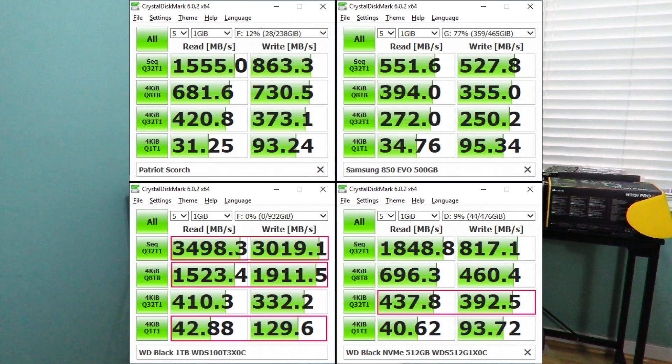The WD SN750 destroyed mostly all of the drives — in some cases tripled, other cases quadrupled, and even quintupled some of the scores. In CrystalDisk, the SN750 destroyed the other drives on sequential Q32T1 both read and write, and 4K IB Q8T8 both read and write. It fell behind its older brother, the WD Black NVMe 512GB, not by a ton but enough to win in both read and write. Then it beat everyone else on the 4K IB Q1T1. The performance is clearly there.